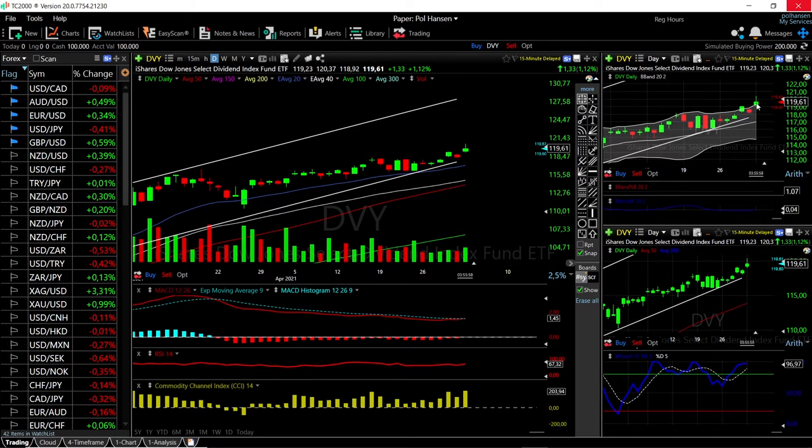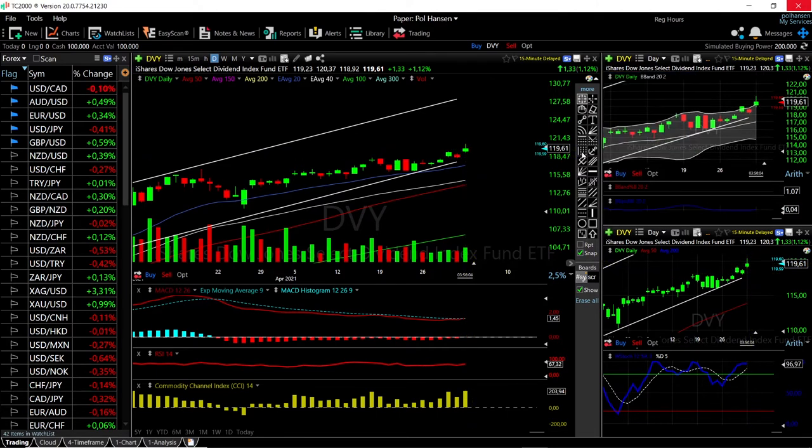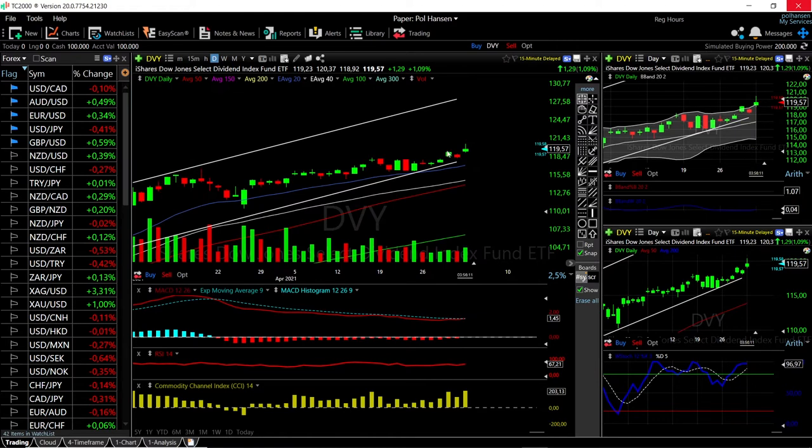We're getting very overstretched here, so a pullback at this point should not be surprising. We could fall back towards support — that's roughly a fall of one percent — or towards the 20 exponential moving average, which is a fall of 2.24 percent. We are getting really overstretched and we're also on the edge of being overbought.